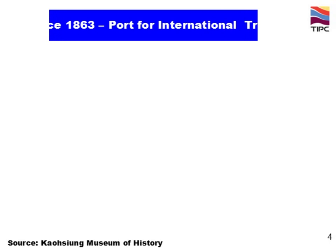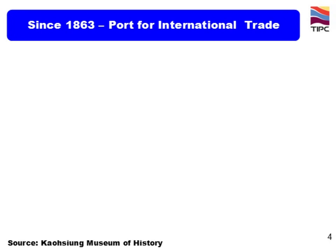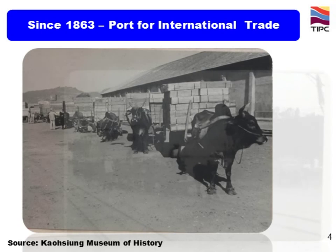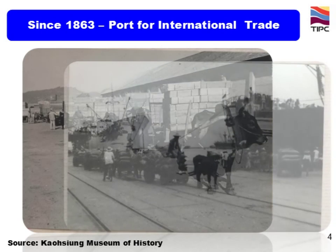Since 1863, it has been transformed into a port for international trade. Cargoes were carried by ox carts at that time. The major exporting items were banana, sugarcane, tea, and camphor.